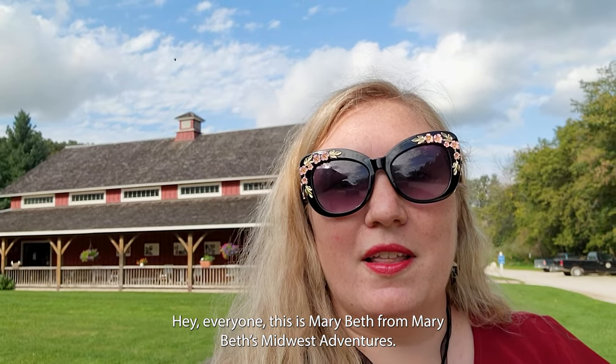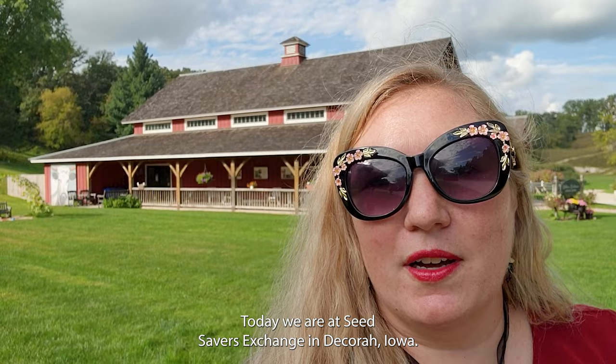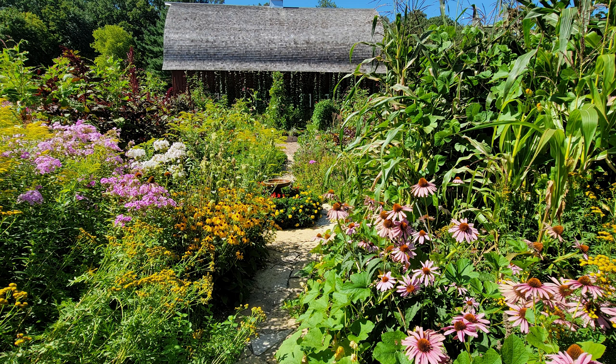Hey everyone, this is Marybeth from Marybeth Midwest Adventures, and thanks for coming with me on this journey. Today we are at Seed Savers Exchange in Decorah, Iowa. If you guys don't already know, this is the Midwest Mecca for gardeners.